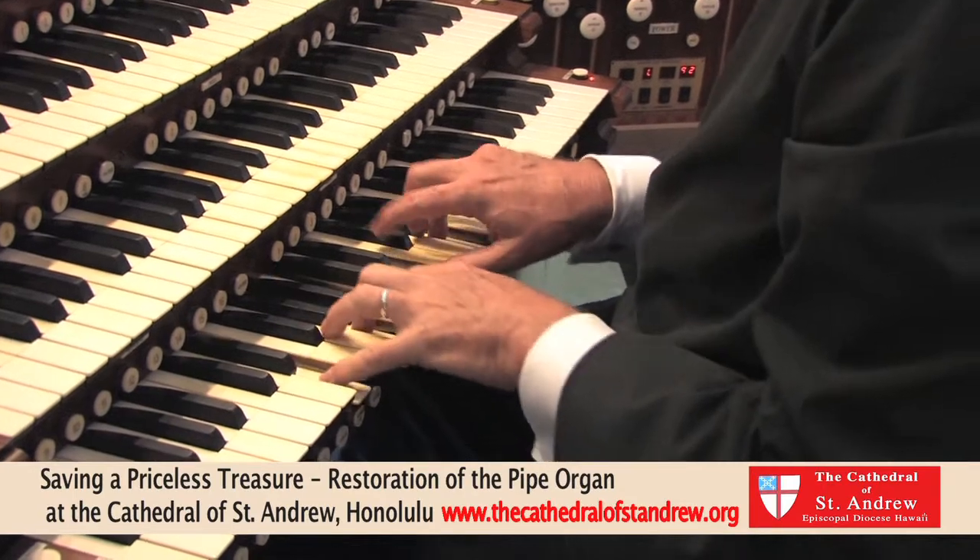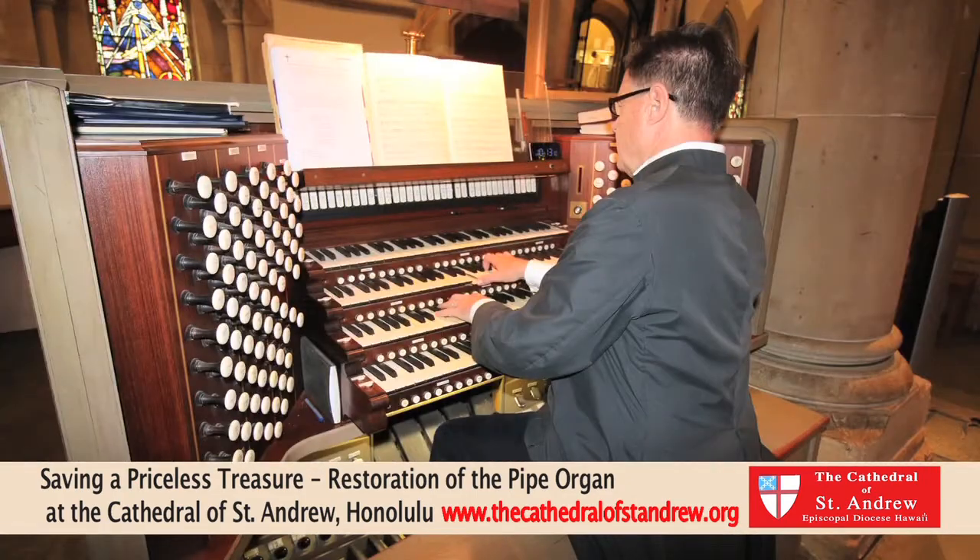This organ is in desperate need of your help, and we look forward to your generous donation. Thank you.